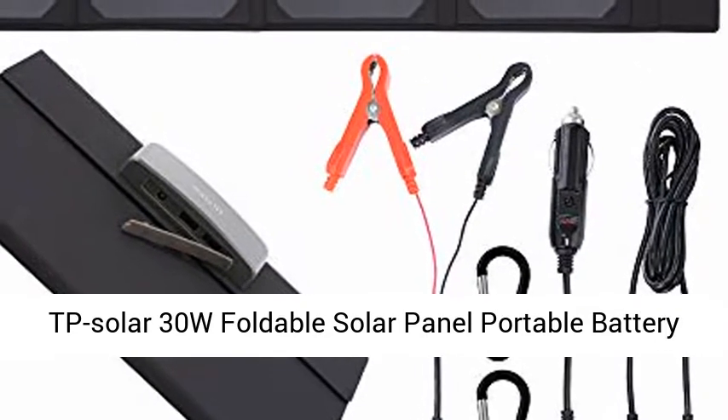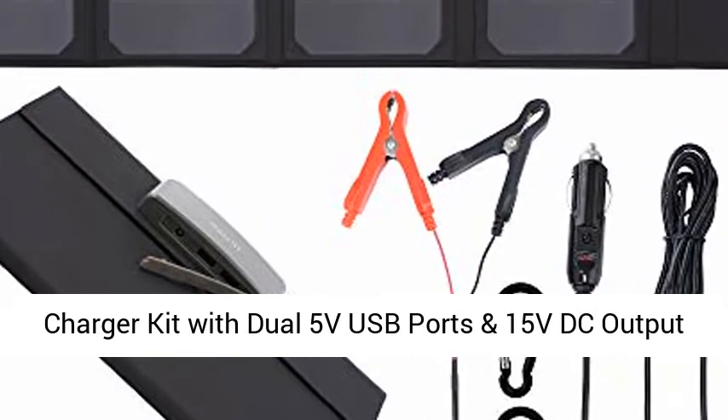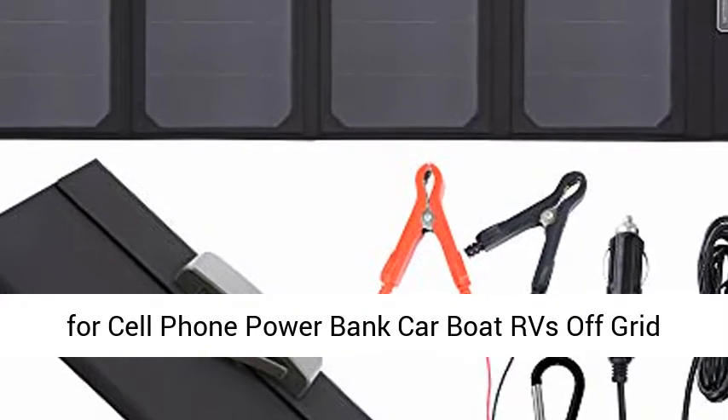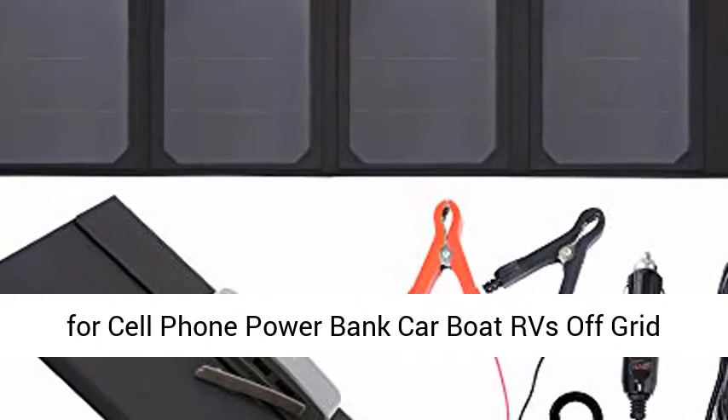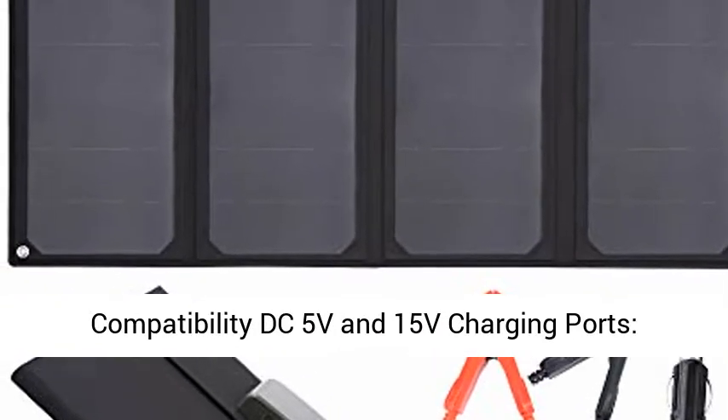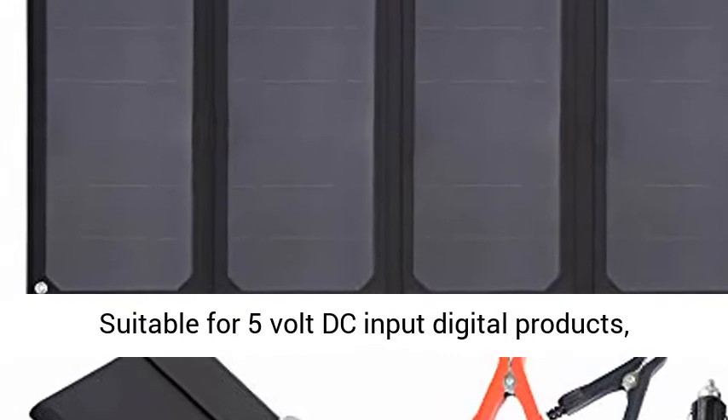TP Solar 30W Foldable Solar Panel Portable Battery Charger Kit with Dual 5V USB Ports and 15V DC Output for Cell Phone, Power Bank, Car, Boat, RVs, Off-Grid Charge 12V Batteries and 5V Devices. Great Compatibility DC 5V and 15V Charging Ports.